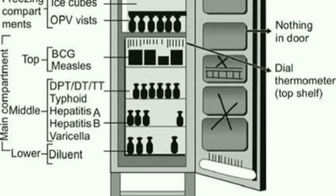As you can see in the diagram, this is a cold chain unit. In the main compartment, the top portion is where the BCG vaccines are kept. This is how BCG vaccines are stored.